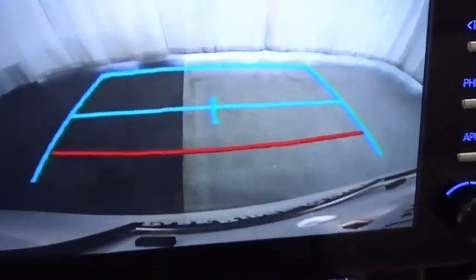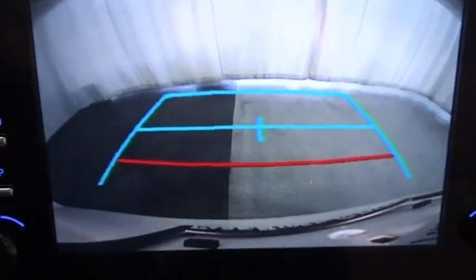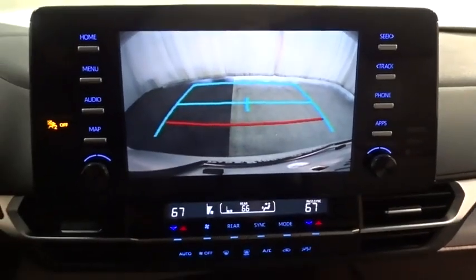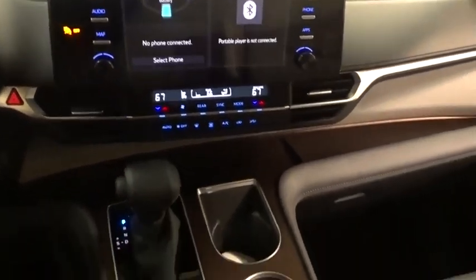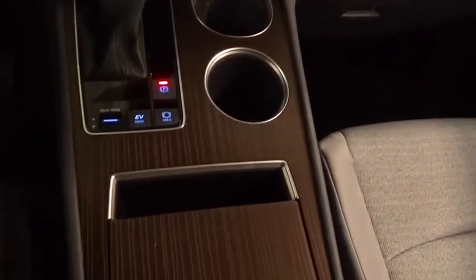Bluetooth, adjustable steering wheel, power steering, four-wheel disc brakes, cruise control, aluminum wheels, climate control, front wheel drive, rear defrost, AM FM stereo radio, bucket seats.